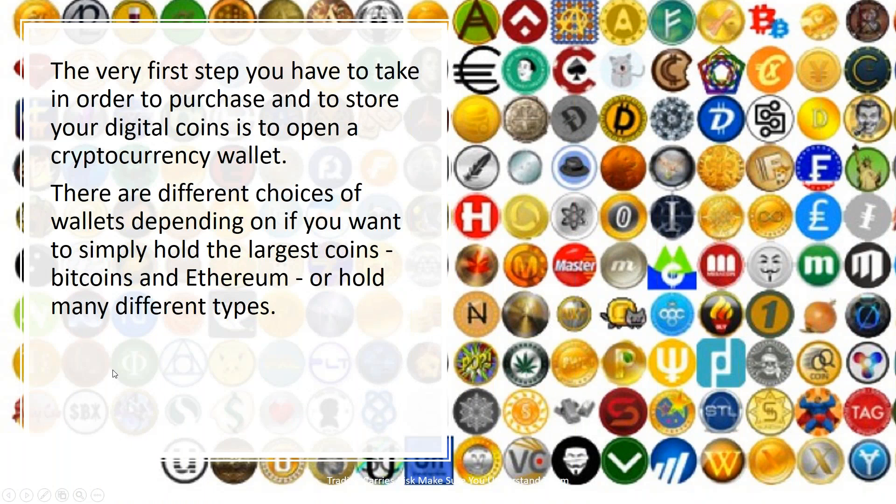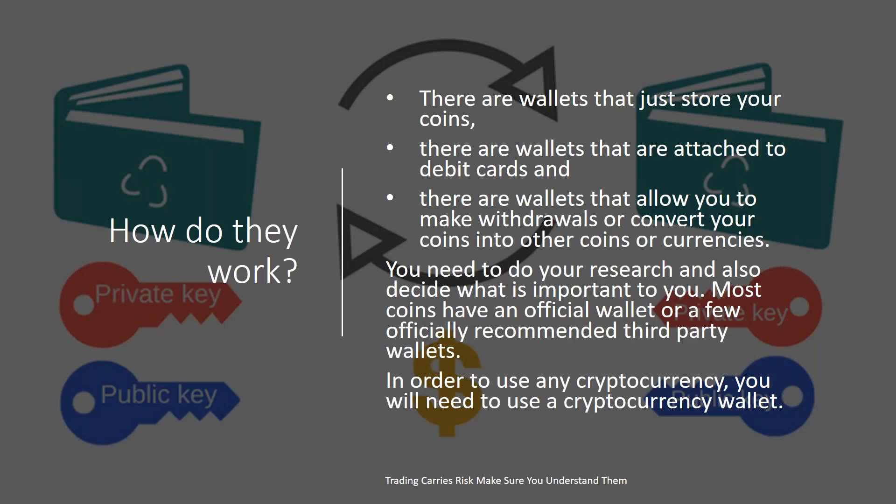The very first step you have to take in order to purchase and store your digital coins is to open a cryptocurrency wallet. There are different choices of wallets depending on whether you want to simply hold the largest coins like Bitcoin and Ethereum, or hold many of the different types of altcoins available in the marketplace. There are wallets that just store your coins, wallets attached to debit cards, wallets that allow withdrawals and conversion into other currencies, and wallets that facilitate transactions such as paying a bill or buying something. You need to do research and decide what is important to you.